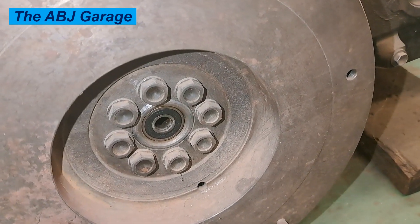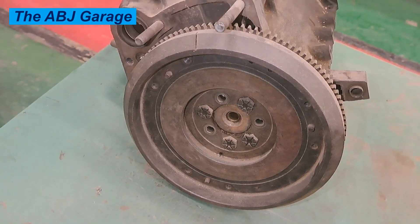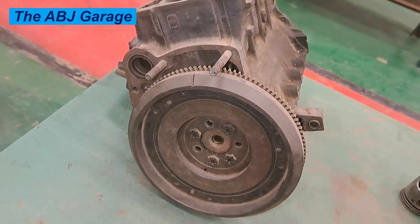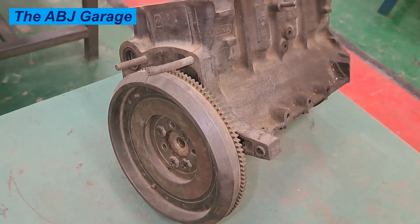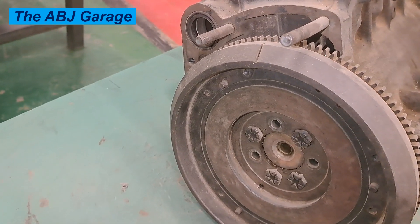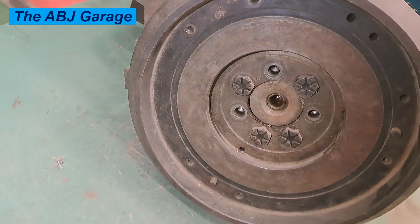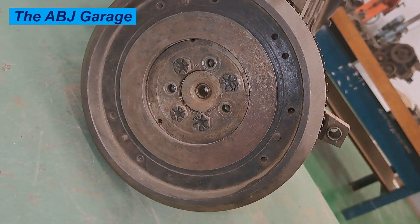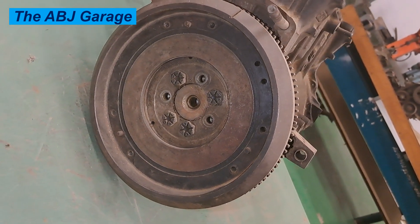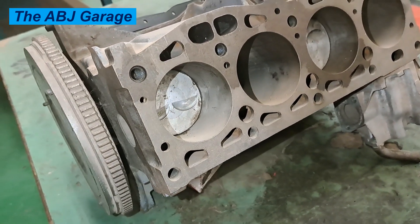Now the big question is, can you drive with a bad flywheel? Sometimes you will get away with driving with a bad flywheel. It really depends on how badly damaged the flywheel is. If you suspect that there is a problem with the clutch when you engage and disengage, if you suspect that there is some power interruption and some vibration, then you should get it checked as soon as possible. In most cases, a bad flywheel is eventually going to leave you stranded.